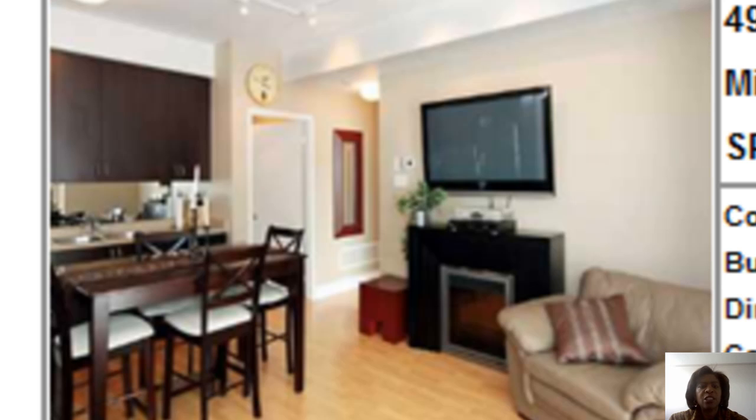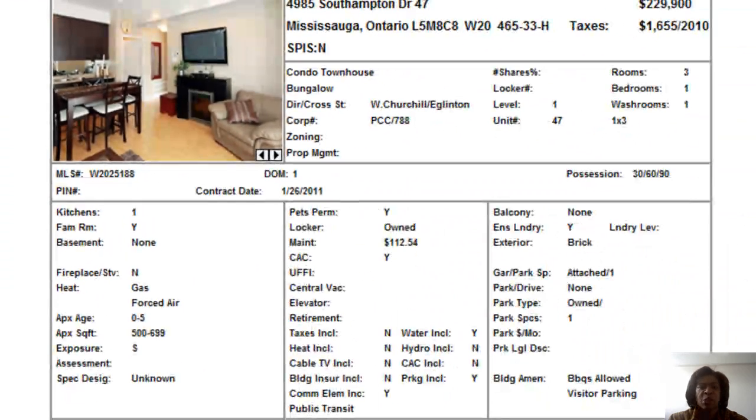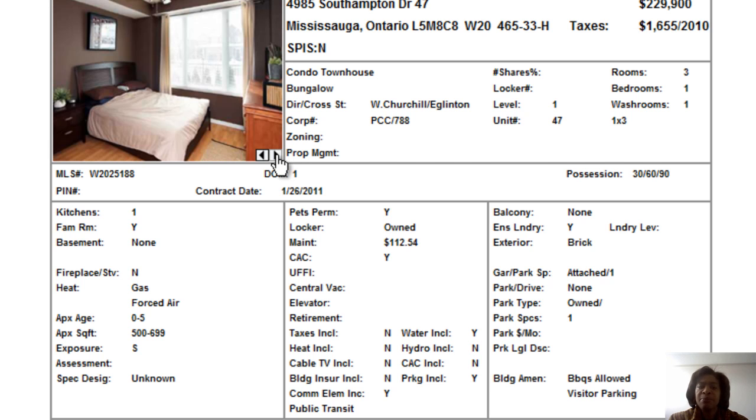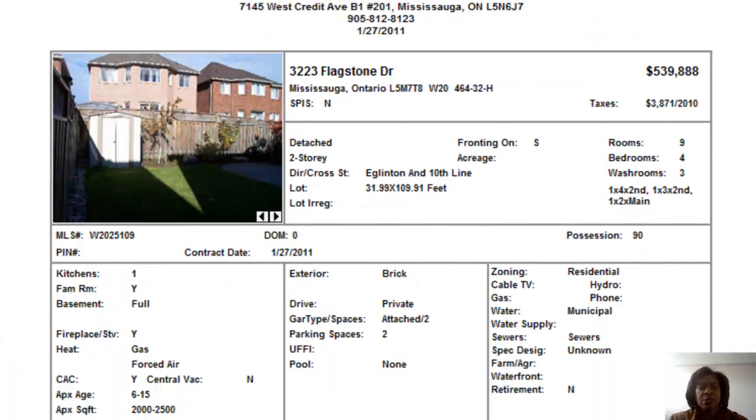It's a very compact unit — it's like a condominium but it's a townhome. You will have to pay for hydro and heat, but you have a maintenance fee of $112.54 that takes care of your snow removal, garbage pickup, and maintenance of the park. This is a really entry-level priced condominium right in an attractive neighborhood at Winston Churchill and Eglinton. It looks like a very nice unit.